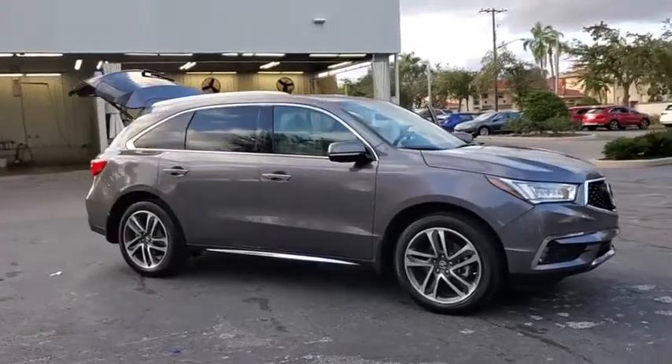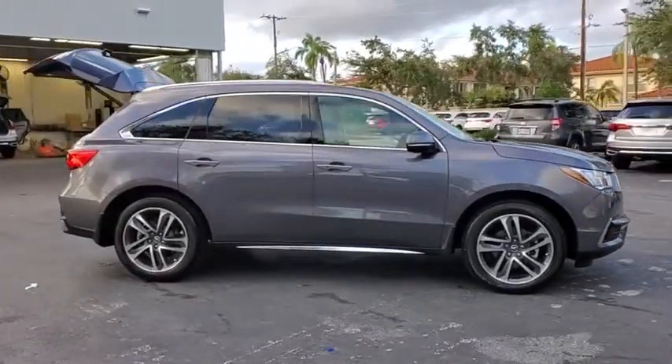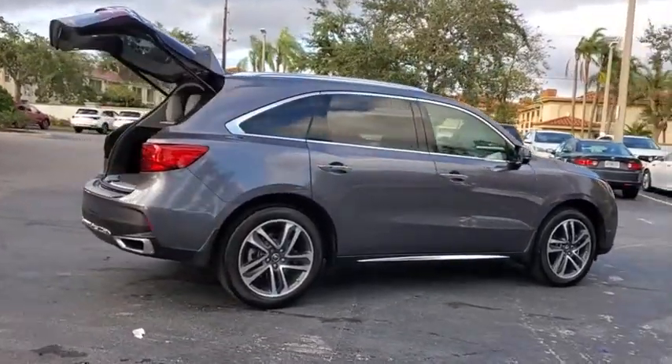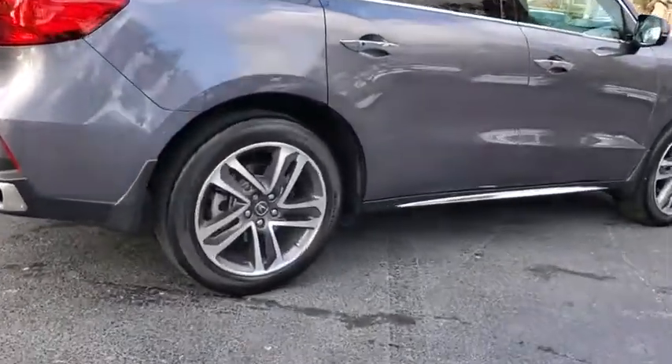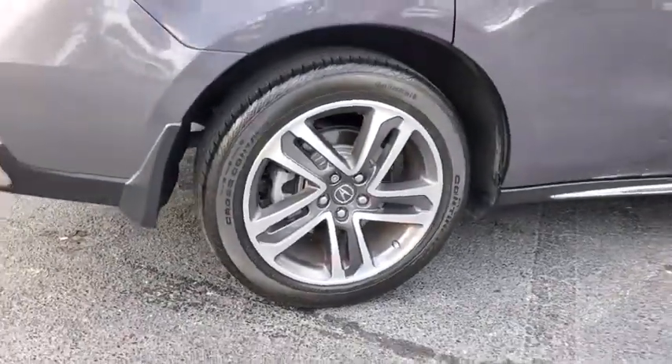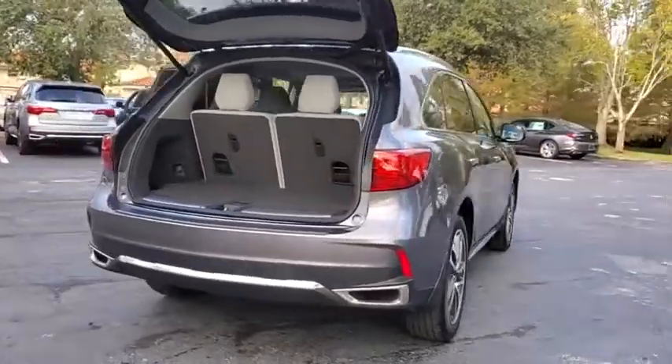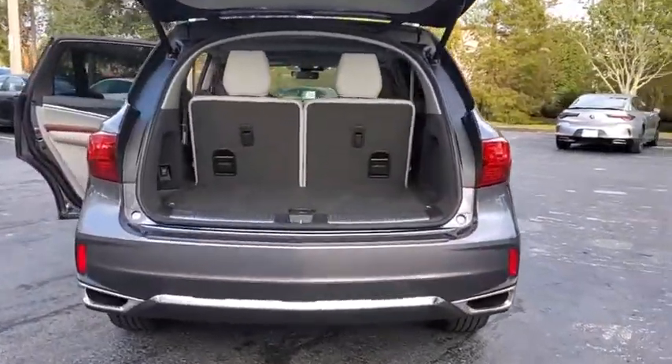Come test drive the 2018 Acura MDX. The Acura MDX is a wonderful choice if you're looking for a mid-sized luxury crossover SUV, thanks to its high safety scores, strong engine, all-around utility, and capable handling. This vehicle has less than 25,000 miles.